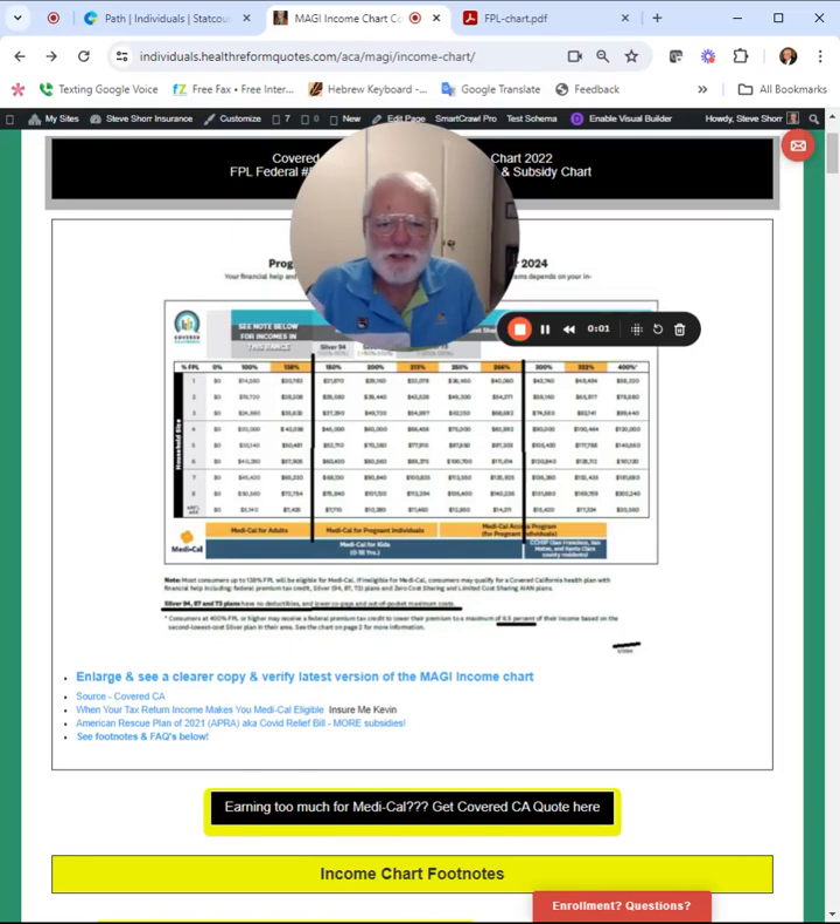Hello, website visitors and YouTube followers. Today's date is May 29th, 2024, and I'm going to go over how to use the Covered California Income Chart and be able to get quotes and so forth. So this is our income chart.